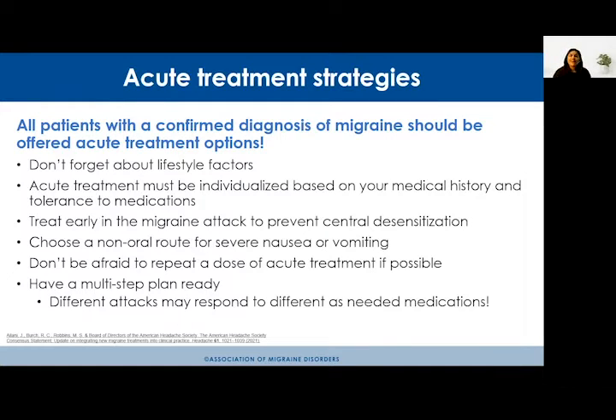It's really important to find an acute treatment that works for you individually. Every single person I take care of is different — they have different medical histories and different tolerances to medications. It's important to have a customized approach. Additionally, treat early in the migraine attack: take your acute treatment as soon as possible, because the pain signal moves from the superficial nerves to the thalamus, a pain-producing center of the brain, making the attack much more difficult to treat once that happens.